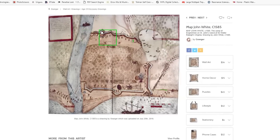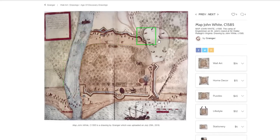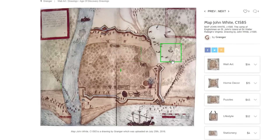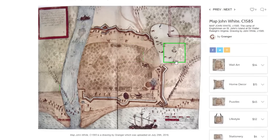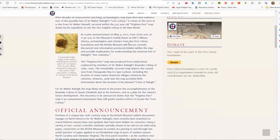Very reminiscent of what we see in all these old world maps through Europe and all these places, that really should have no connection with the Americas in the 1500s. This map is kept at the British Museum, and it was back in 2012, May the 3rd, 2012, that they made an announcement.